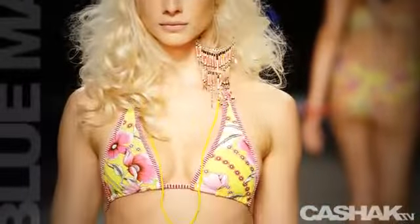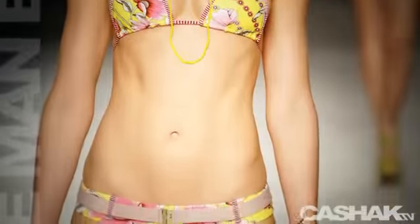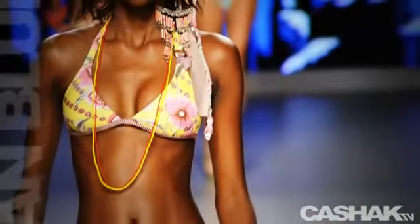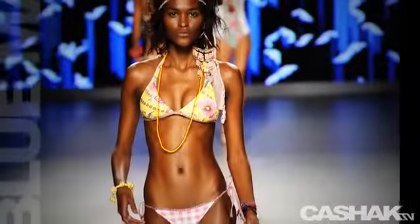Bright flower print halter bikini with stripe print edging, stylized with a long yellow bead necklace. Belted boy short bottoms. The look is similar to the first one with a flower print top paired with pink plaid string tie bottoms. A great bikini to wear while relaxing in the Brazilian sun.